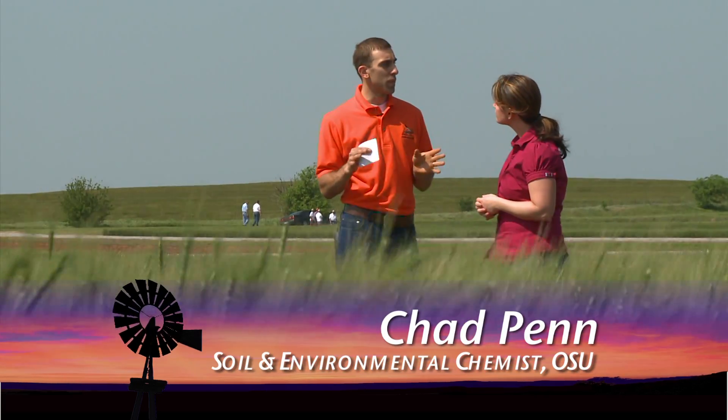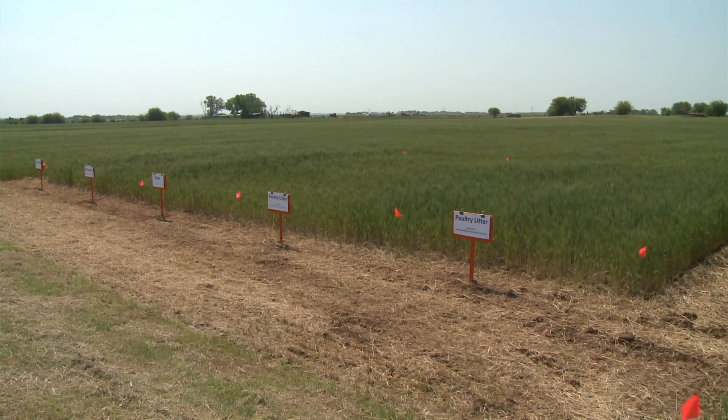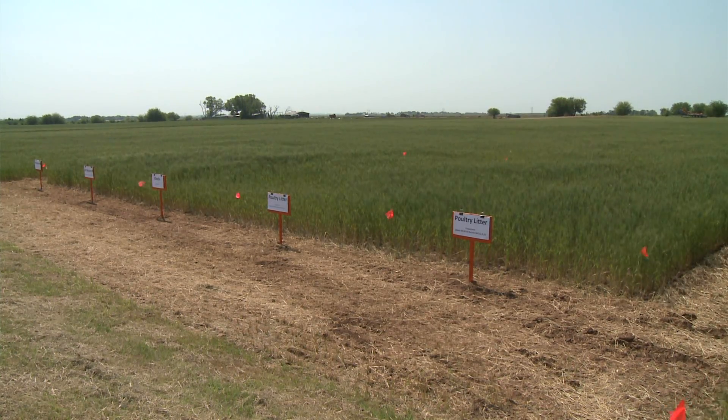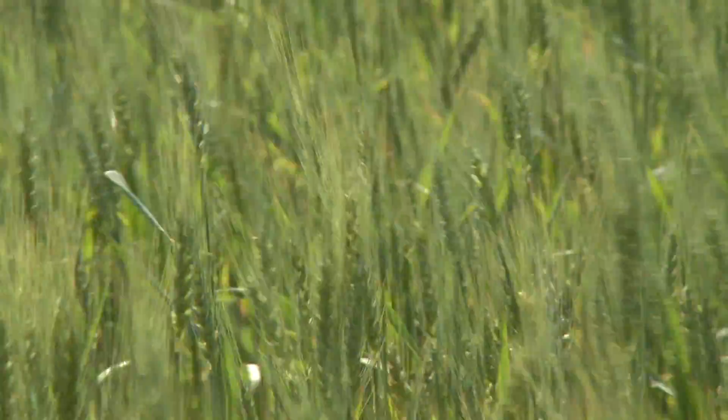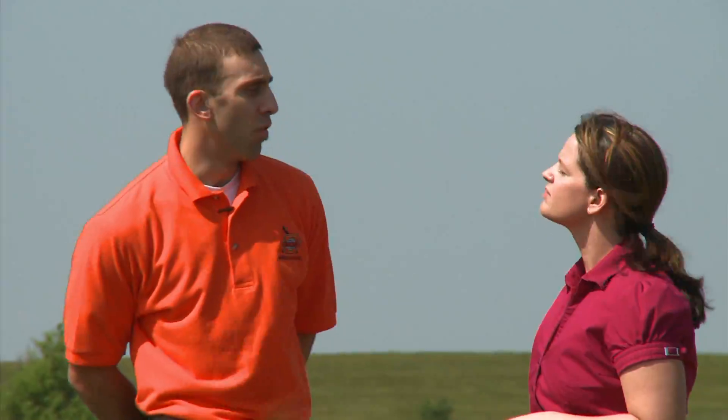First, these plots were established by Dr. Hyland Zong. He set these up originally to compare applying equal amounts of nitrogen to winter wheat to see what would perform better — if they were equal or if the commercial fertilizer had some sort of an edge over the poultry litter. So what did we find when we were talking about the commercial? What were some of the results?